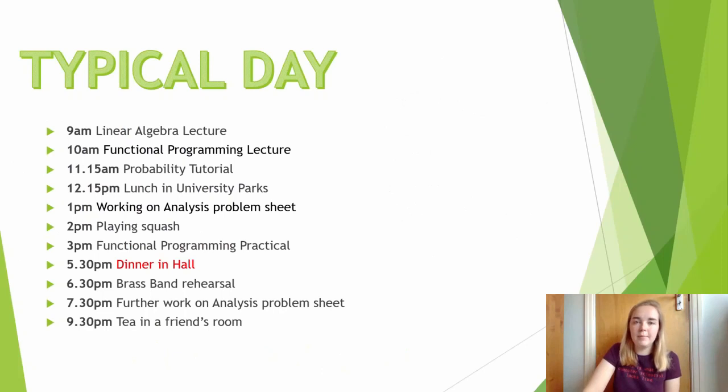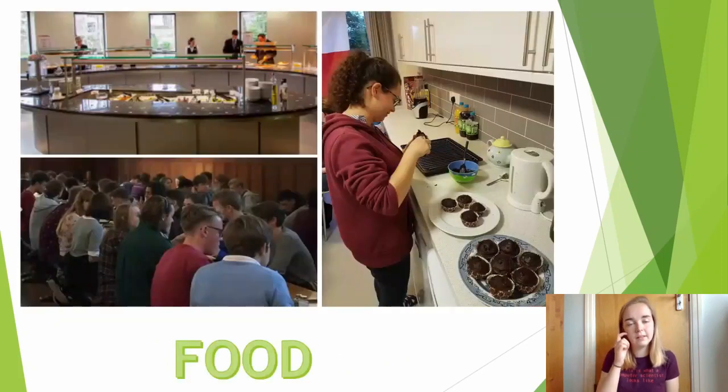I would then probably head back to college and go for dinner in Hall. There are loads of different catering options at the university. Most colleges would offer some form of pay-as-you-go food cooked by people in college if you don't want to have to worry about cooking for yourself. There are also loads of different options for self-catering — for example, on the right-hand side is my kitchen in second year where I mainly cooked for myself. But this really varies by college, so it's definitely worth looking at what different colleges offer before you apply.